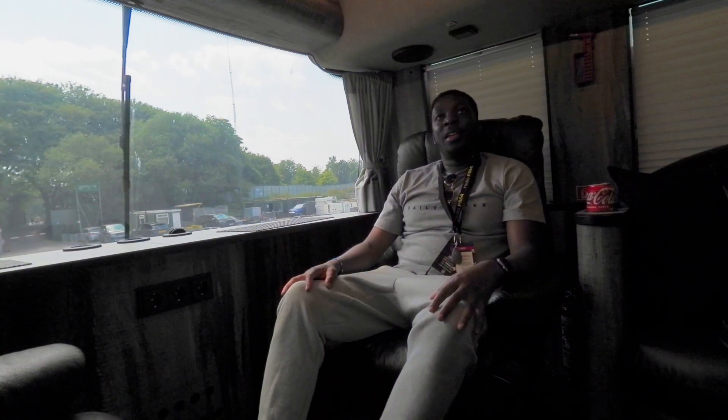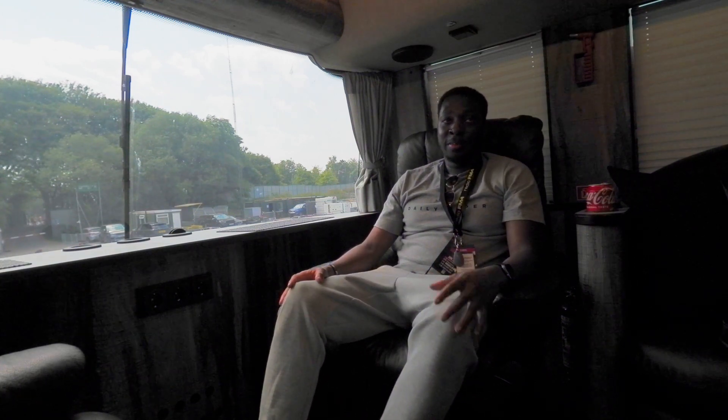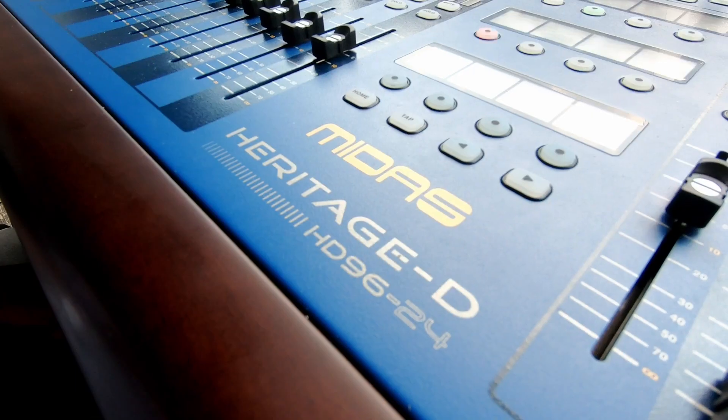On this gig I'm just pushing the faders up. I've got the Midas HD 96 — Midas' brand new console.